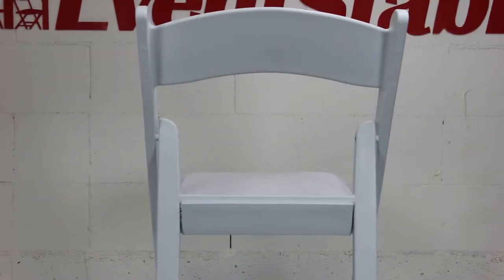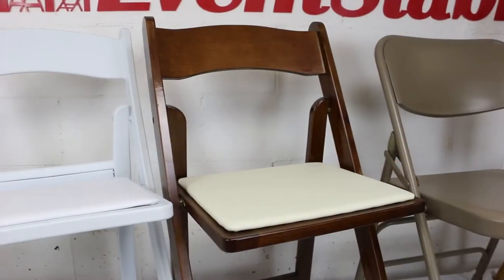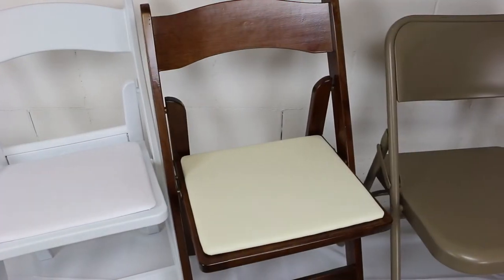Resin chairs are an absolute must-to-have for your wedding venue or your party rental company. They fold up very easily, are very easy to clean, and take up very little storage space. Wood folding chairs are an event essential.